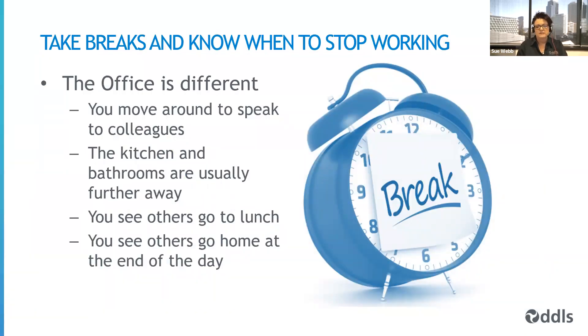It's very important to take breaks and know when to stop working. When we're in an office, you naturally move around to speak to colleagues, the kitchen and bathroom are further away, and you see others go to lunch and go home — which prompts you mentally. We don't want to work through our lunch break or sit and work non-stop for long periods. Take designated breaks, change your status, and move away from your home office. Don't be tempted to eat at your desk. Take a break, go outside, pat the cat — have a mental and physical break from the work environment. These types of breaks occur naturally in an office; when working from home, you need to control them yourself.